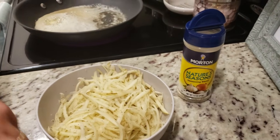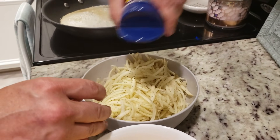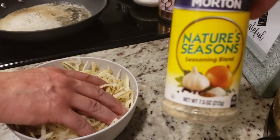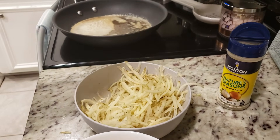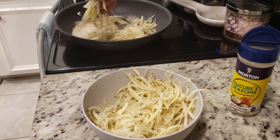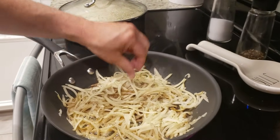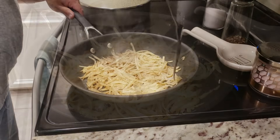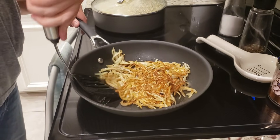I use nature seasoning a lot in our house. I grew up with my mom always using nature seasoning — it's very similar to Mrs. Dash. I'm going to flip these bad boys. Look at that — yes! I'm getting the Waffle House vibe, baby.